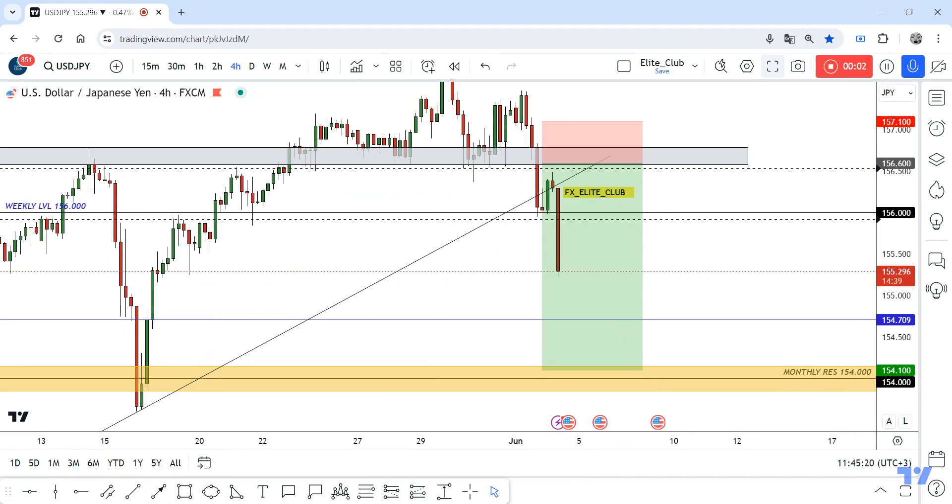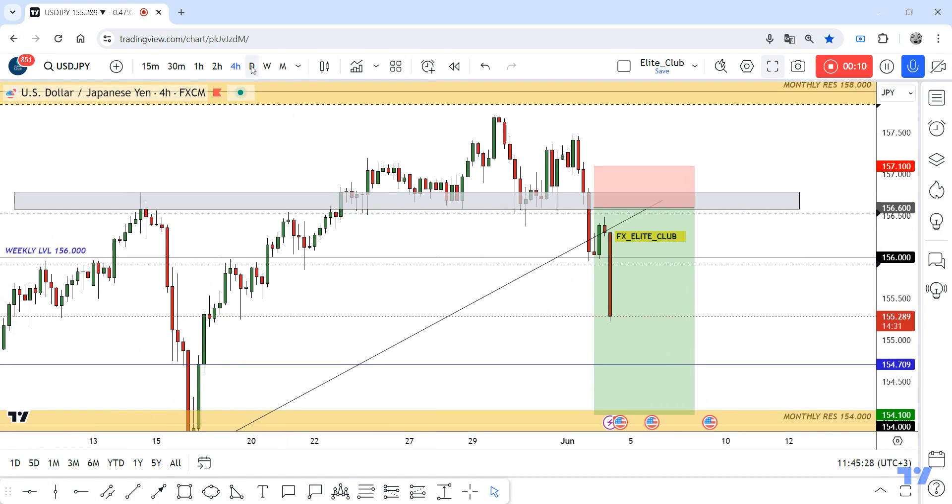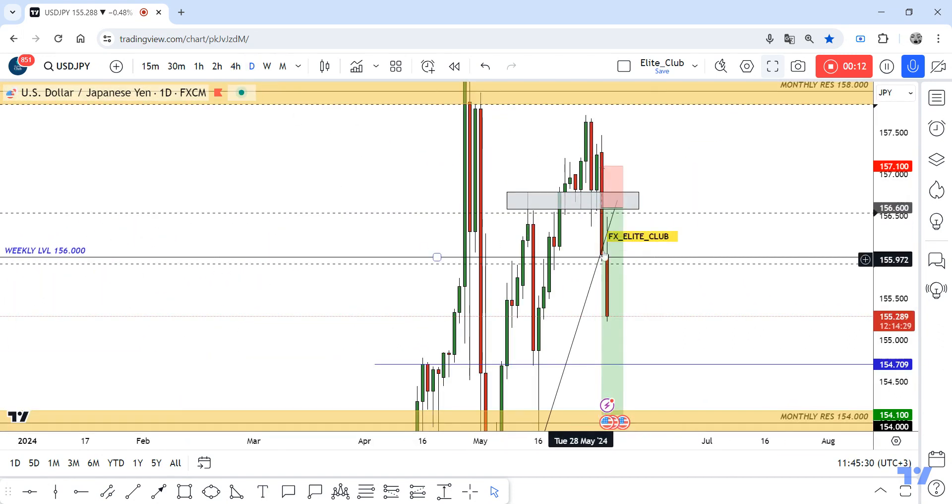Hello traders, I hope you all enjoy trading. This is a USDJPY new update on the four-hour time frame. We have a very good bearish price action and a very good daily closure, so I put my sell limit order.